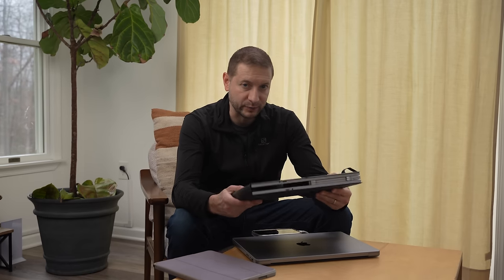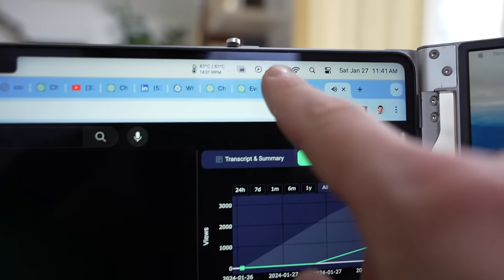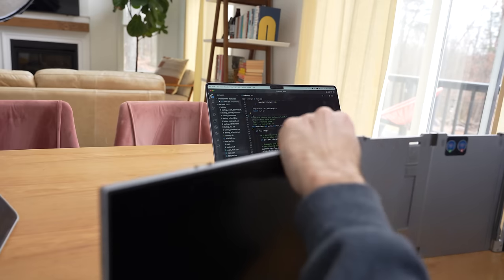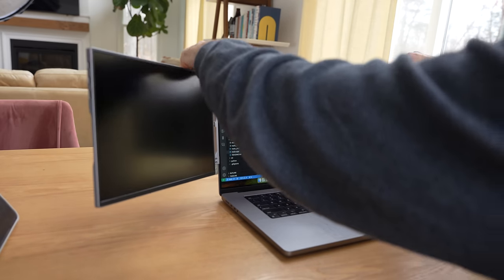The pro is that a lot of these portable displays have pass-through power. That means video goes from the laptop into the monitor, but I can also plug another cord into the monitor and feed power back into the laptop. The other pro is that these are really simple — just plug it in and it works.